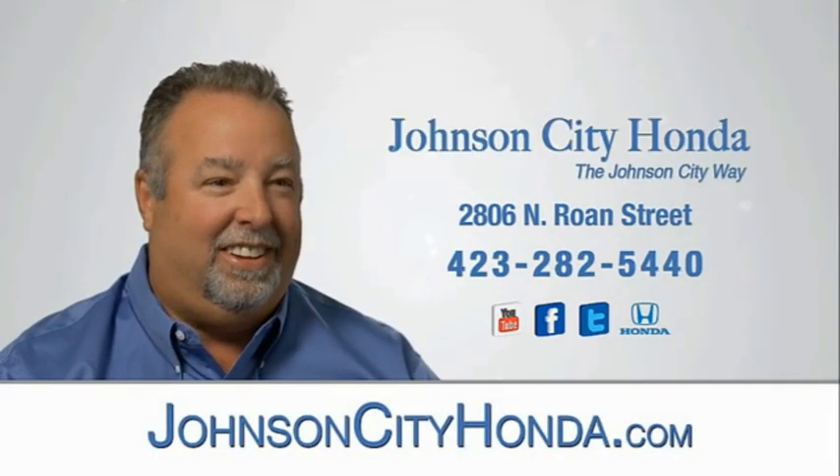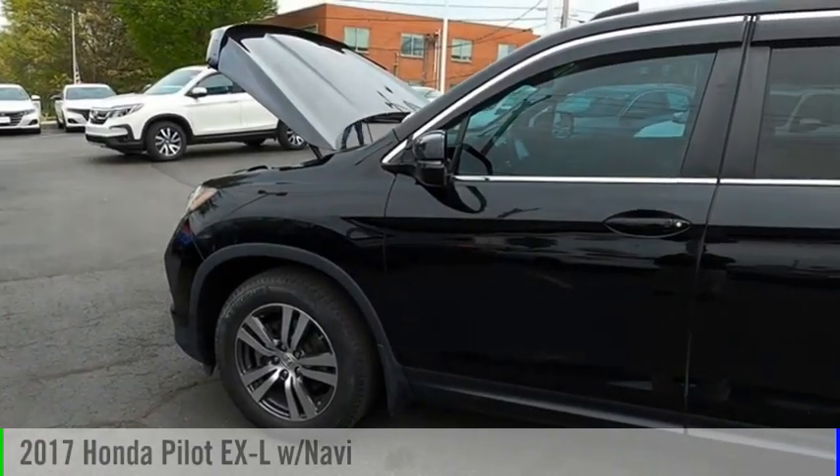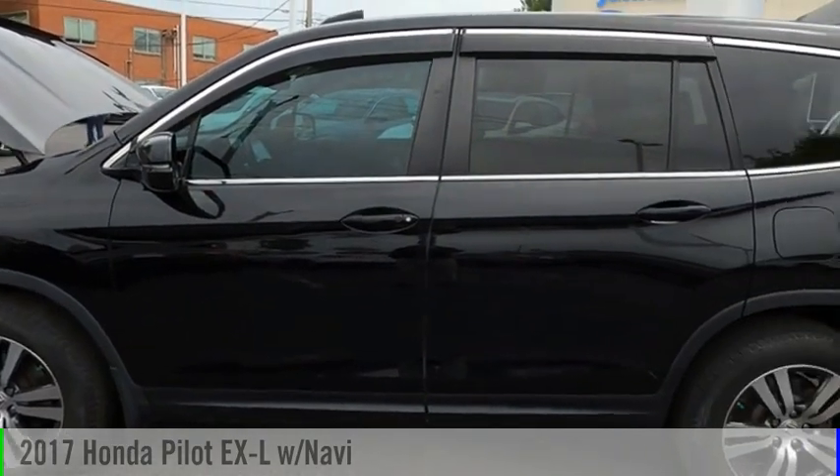Johnson City Honda, Johnson City. Come test drive the 2017 Pilot.